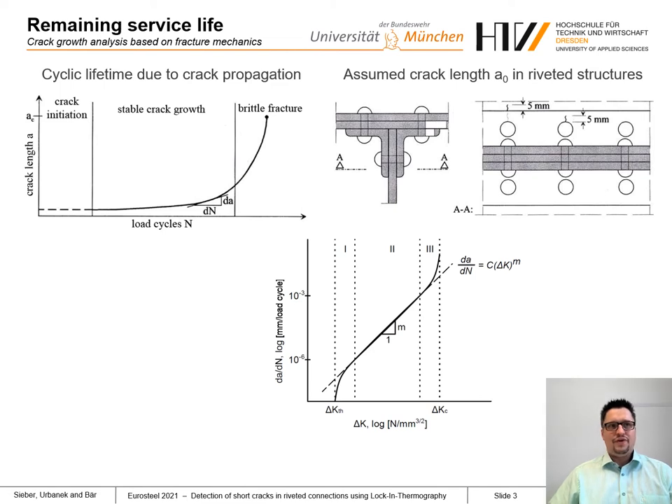Therefore, a fatigue crack at the edge of the rivet hole is assumed, which extends 5 mm beyond the edge of a rivet head or a covering plate, and can be found visually during a bridge inspection. But considering these kinds of crack assumptions, we start the crack propagation at a late point of the cycling lifetime. The potential of crack initiation and stable crack propagation below the rivet head is not included in the assessment.